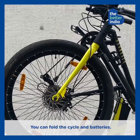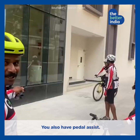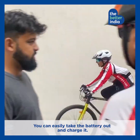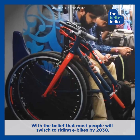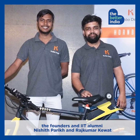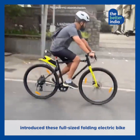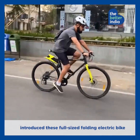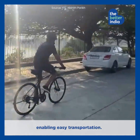You can fold this battery cycle, and you also have pedal access. Very easily you can take the battery out and charge it. With the belief that most people will switch to riding e-bikes by 2030, founders and IIT alumni Nishit Parikh and Rajkumar Kevat introduced these full-sized folding electric bikes with a diamond frame and large wheels enabling easy transportation.